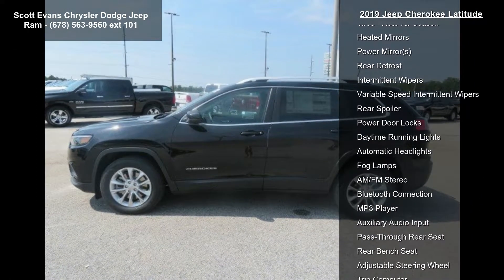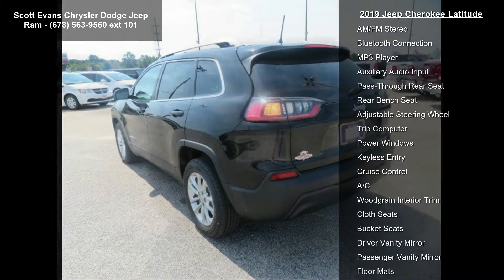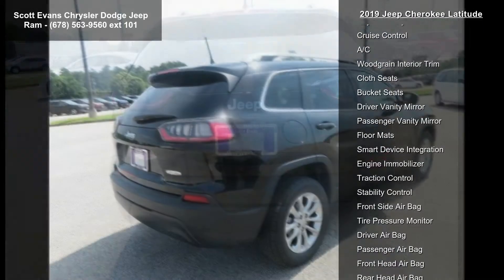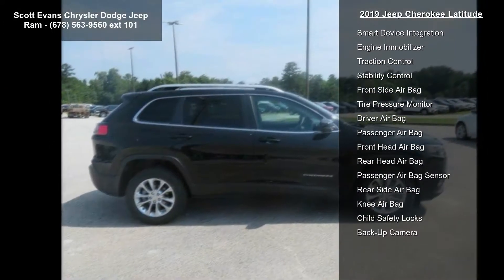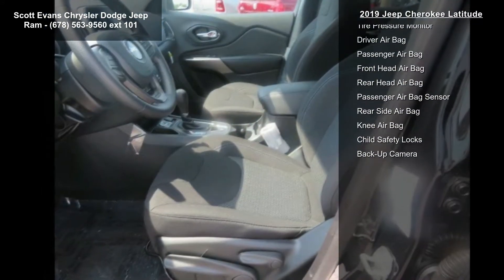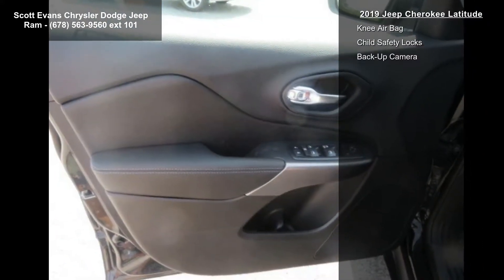Wheels: 17-inch x7 painted aluminum. SiriusXM satellite radio included — for more info call 800-643-2110. Satellite coverage available. One-year SiriusXM radio service included. Transmission: 9-speed 948TE automatic. Gross vehicle weight rating available.